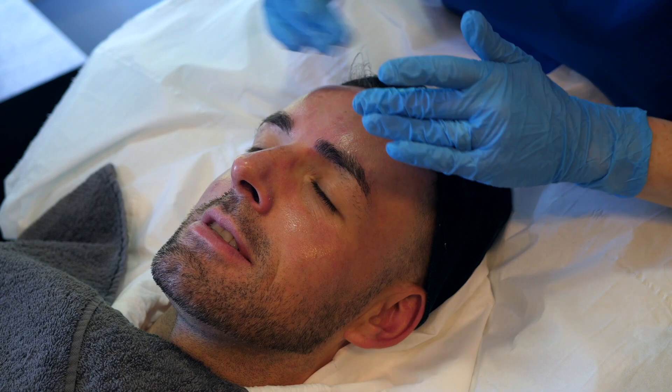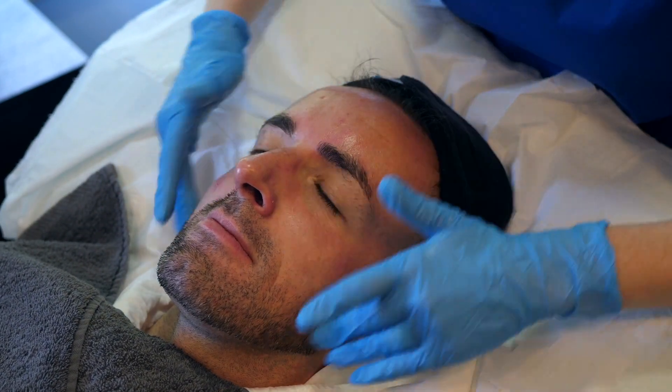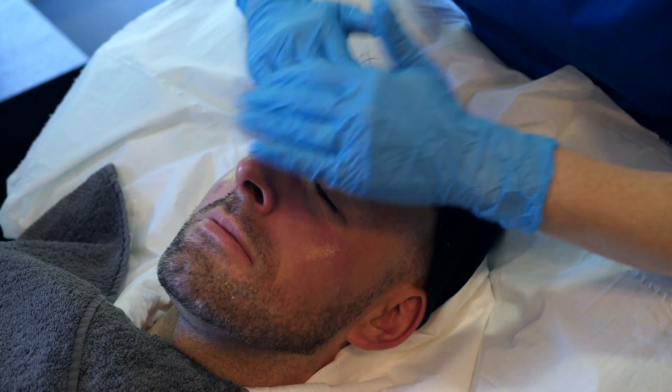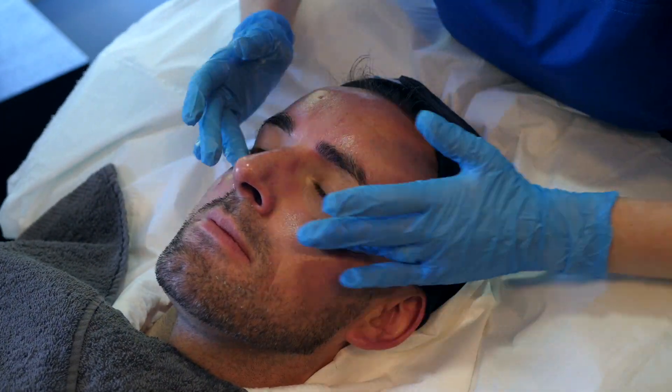We can finish off this peel in two different ways — either applying an antioxidant such as a vitamin C, or we can apply vitamin A or retinol as well. We've done that with Stuart today, and what the vitamin A is going to do is help work deeper with pigment control, oil control, and give him that extra level of stimulation to the skin. Of course, as everybody knows, we're very particular about sun protection, so we've applied UVA and UVB protection to Stuart's skin afterwards to make sure his skin is safe and protected and doesn't undo any of the good we've done during the treatment.